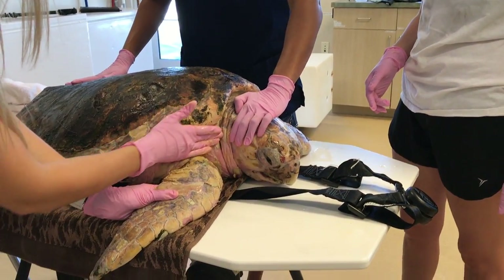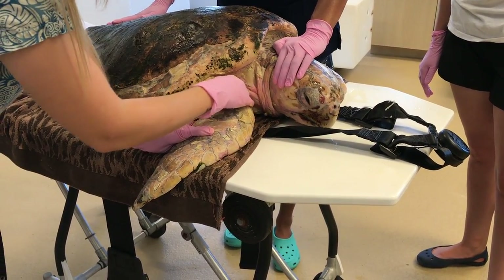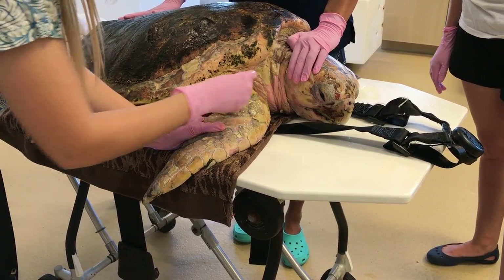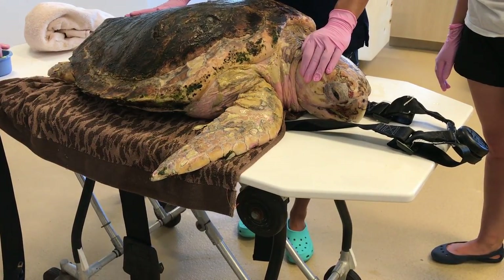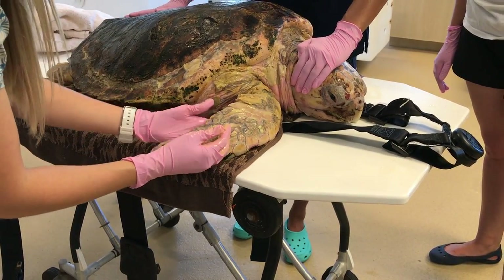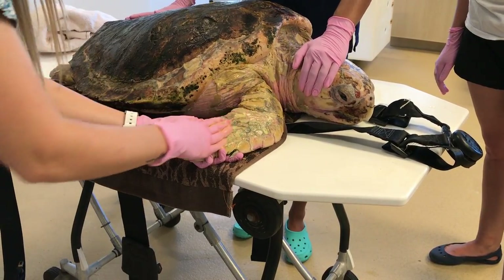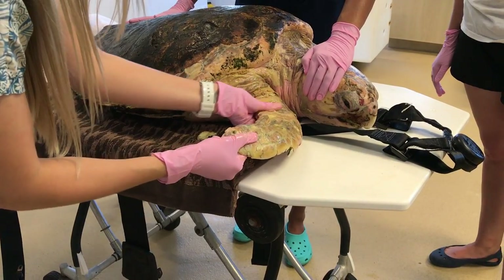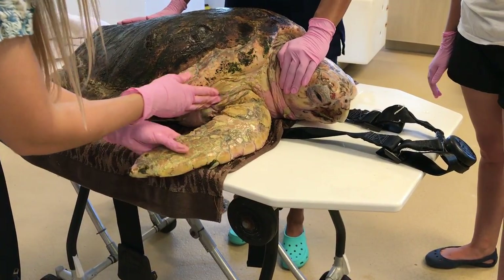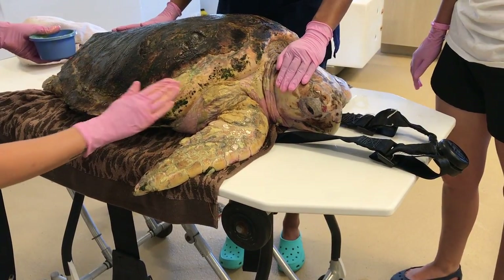On average, sea turtle patients here at Loggerhead Marine Life Center are with us for about six to nine months. If they don't require surgery, the average cost of care can run up to about $15,000. But our goal is to get these turtles fixed up, healthy and well, as soon as possible so we can get them right back out into their ocean home so that they can keep reproducing and help the species survive.